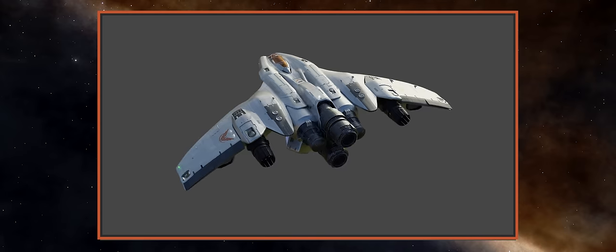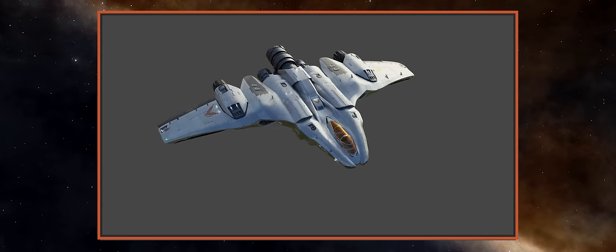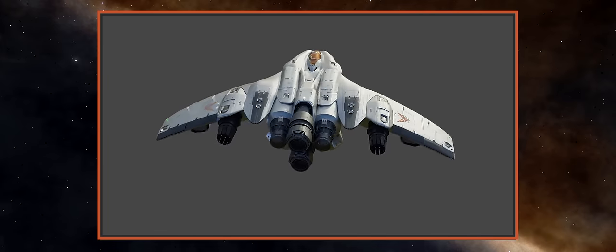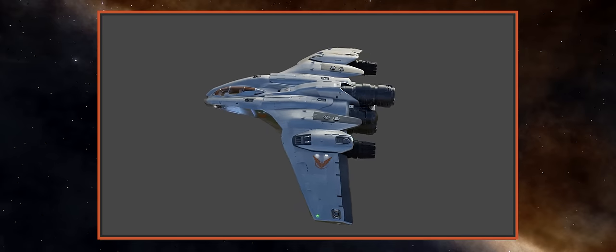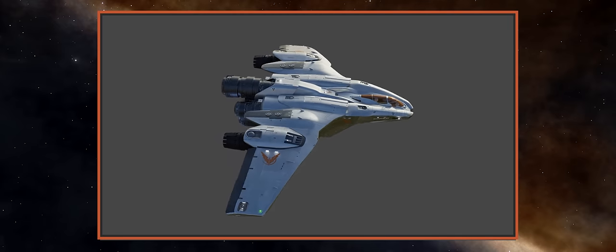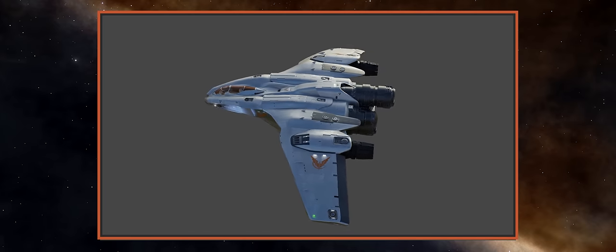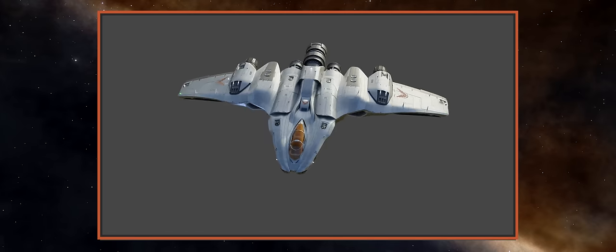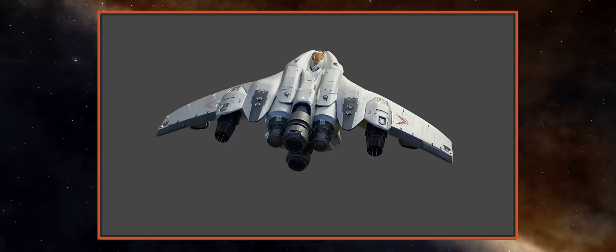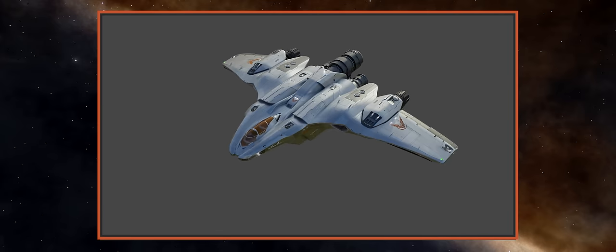Rather than the long and thin or somewhat boxier appearance that Elite Dangerous ships have traditionally sported, the Mandalay sports a set of wide, graceful wings. Somewhat unusually, Frontier have made a point of saying that, as well as handling well in space, the ship will handle very nicely in an atmosphere — something they've never specifically mentioned about any of their ships before. This perhaps means they're looking at ship design and functionality differently than before.